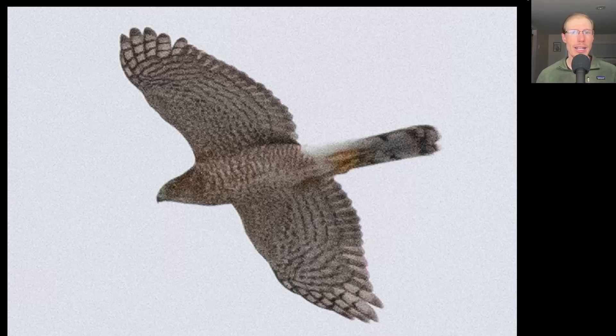Here we have a hawk that is shaped like a flying cross. We see a relatively large head and we can see a bit of a rounded tip to the tail because the outer tail feathers are shorter. This is an adult Cooper's Hawk.